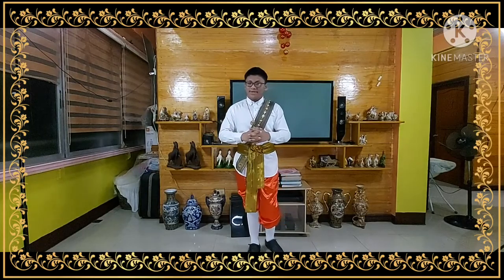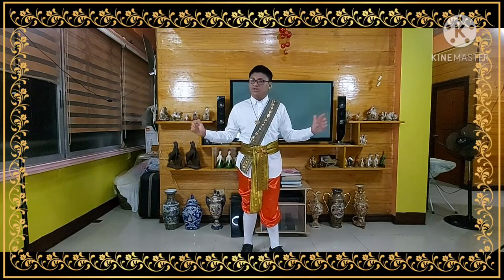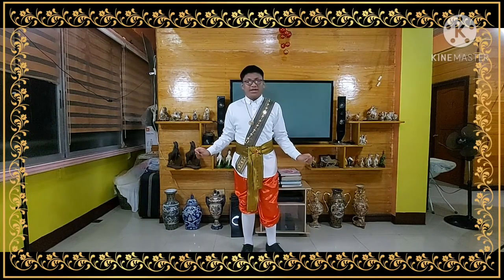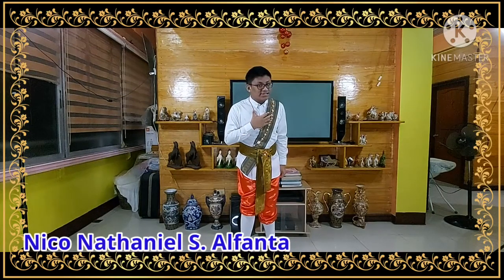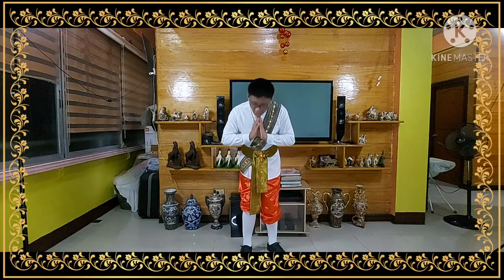We have reached the end of our fashion show. I hope you all learned something about the arts and crafts of Thailand. Again, my name is Nicole Nathaniel, and thanks for watching. Kapungkat!